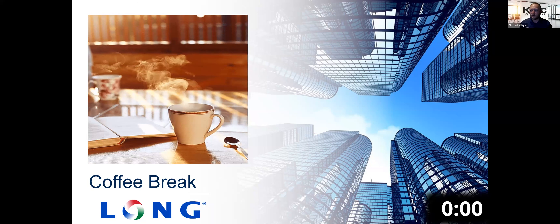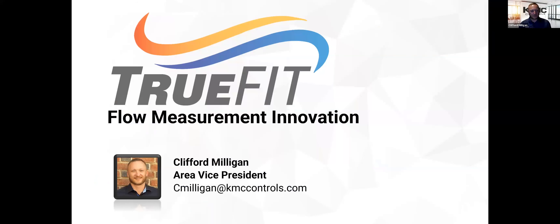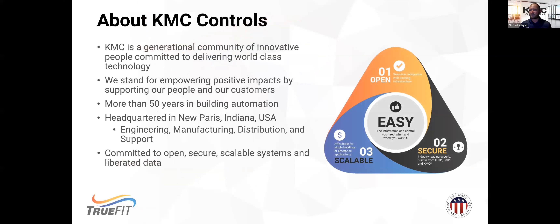Thanks Jason. Thanks again everybody for joining us this morning. My name is Clifford Milligan with KMC Controls and today we're going to talk about some flow measurement and products that KMC has. My email is right here, but if you have any questions, contact your local Long representative and he'll make sure you get my information. KMC is a manufacturer at heart — we manufacture products specifically for the HVAC and BAS industries: actuators, controllers. We've been doing it for 50 years. Our factory is in Northern Indiana, so we're an American-made company. Today we're going to be focusing on our newest product, our airflow measuring system, which is a very unique approach.